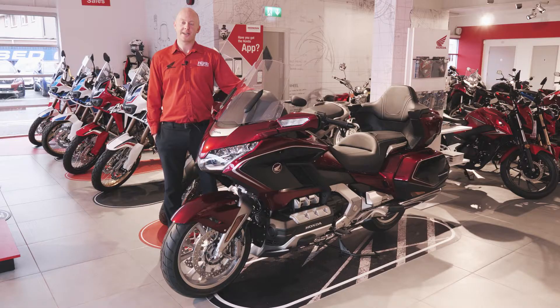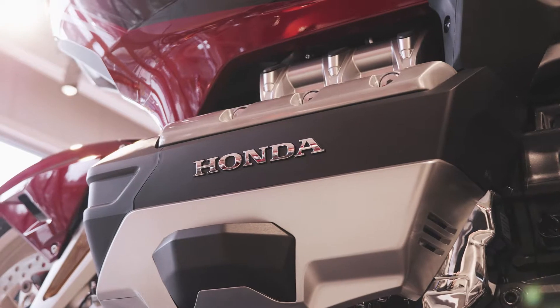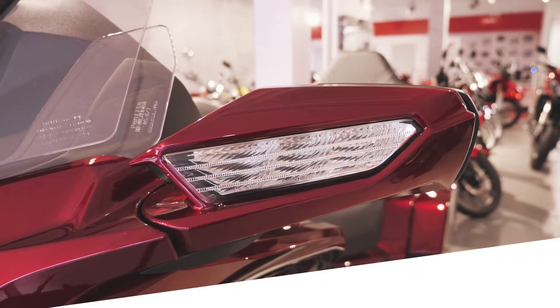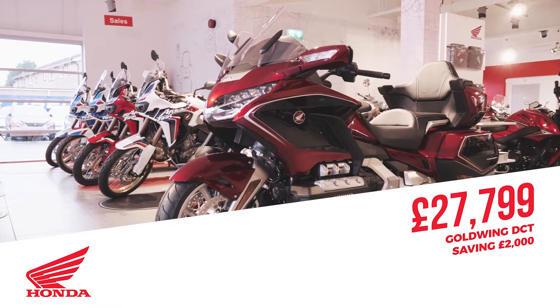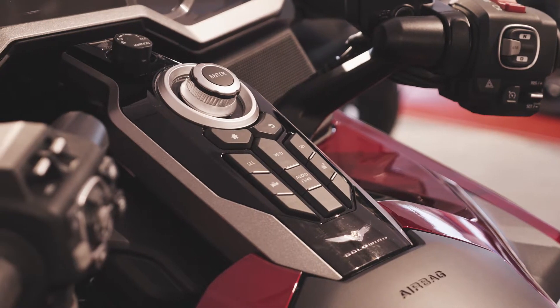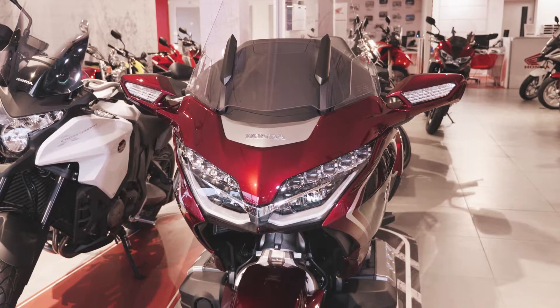Hi, my name's Gary and I'm sales executive here at Charleshurst Motorcycles in Belfast. I just want to tell you about some of the fantastic offers we have on for our Blue Cross Sale event, on until the end of October. This is the 2018 model Goldwing — the DCT model — which we have £2,000 off, reduced to £27,799 at the minute. It is 48 kilograms lighter than the previous model and has a 7-speed DCT gearbox. This is the ultimate touring bike, so call in any time to our showroom for a look.